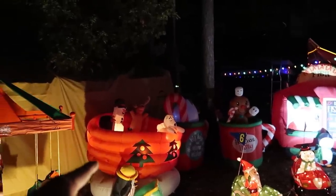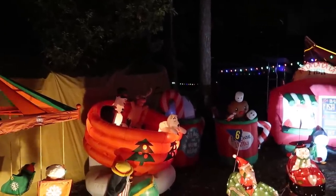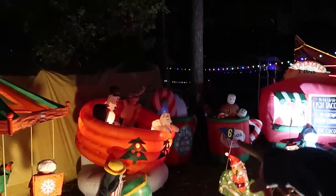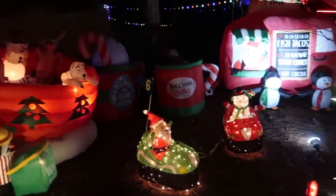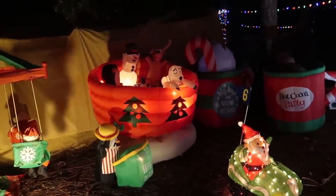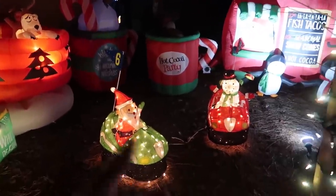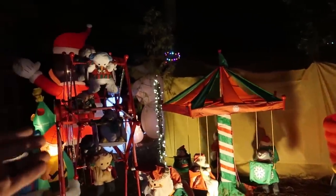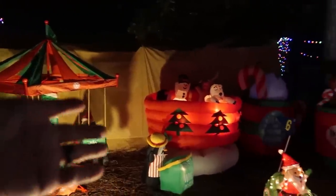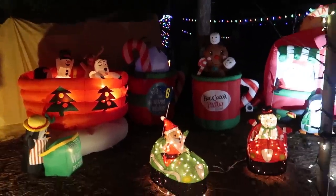Oh, are they in a hot tub? Look at them - a polar bear and a snowman in a hot tub? That can't be good. Oh, it's the Wheel of Fun - so it's like a Gravitron. I like these little bumper cars. This is like the carnival section - you've got a Ferris wheel, swings, the Gravitron, bumper cars.